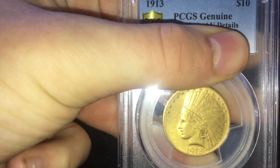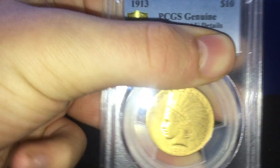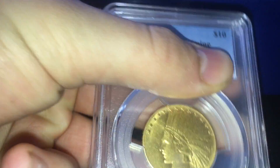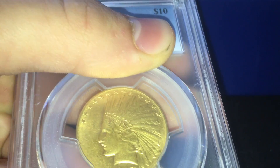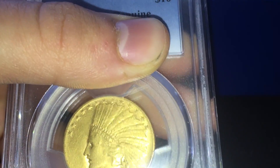What I have here — I'm just going to block out the serial number — is a 1913 PCGS Genuine Cleaning AU Details $10 Gold piece. I bought this piece as a non-cleaned coin, so I paid $100 over spot at the time. I believe spot was $1100, so it was around $680 I paid.